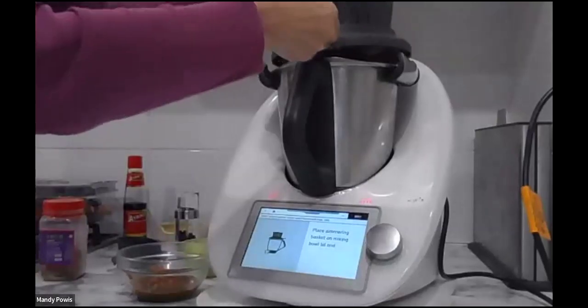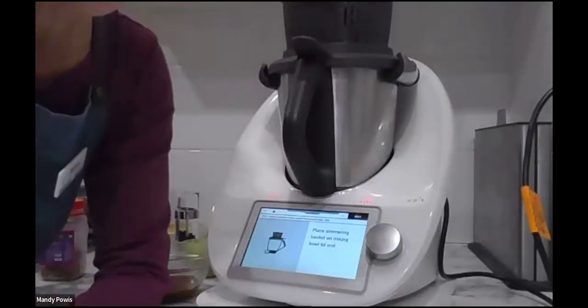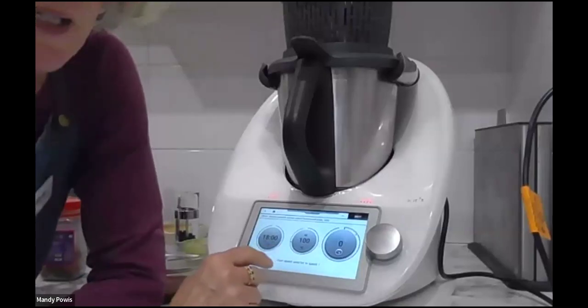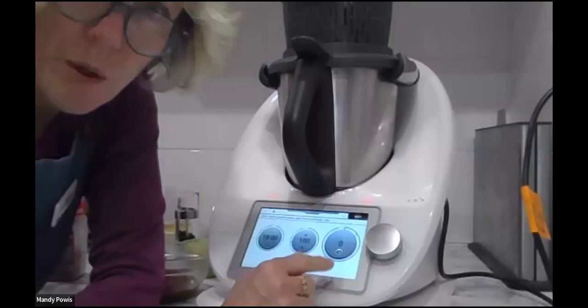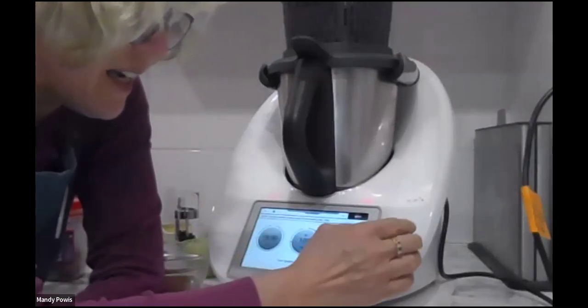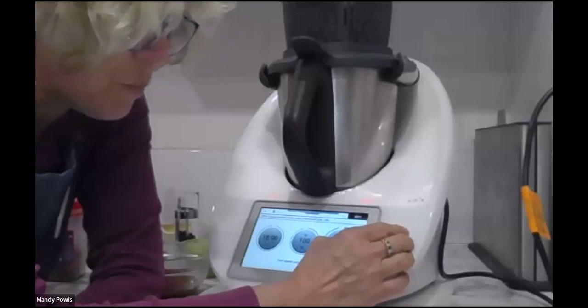The simmering basket goes back on the top, and now it's going to cook for 18 minutes up to 100 degrees. It's on reverse because we don't want that chicken shredded — we're going to shred it later. We're just literally going up to speed one.